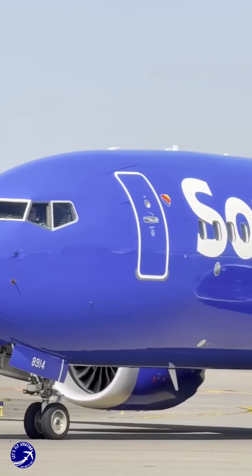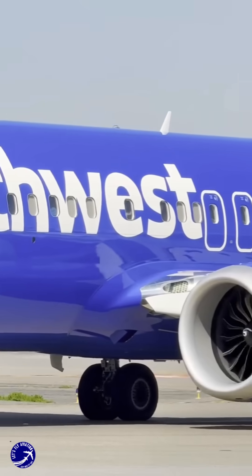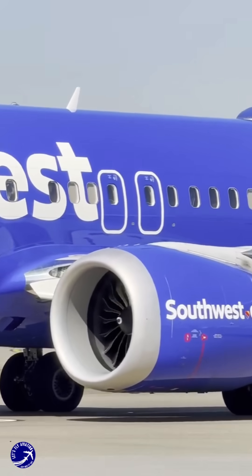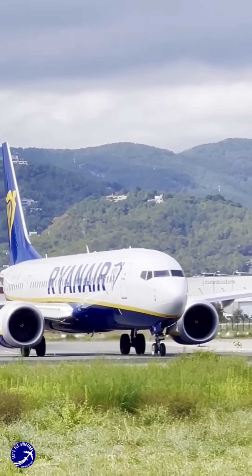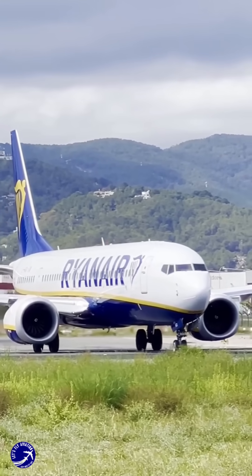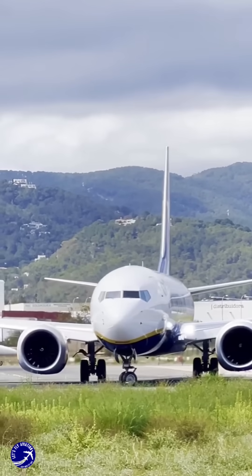The larger diameter of the LEAP 1B engines at 69 inches allows for a higher bypass ratio, which contributes to quieter operation and lower emissions. This shift in design is not just about aesthetics — it reflects Boeing's commitment to meeting the evolving demands of airlines and environmental regulations.